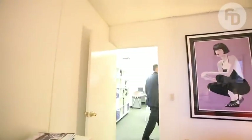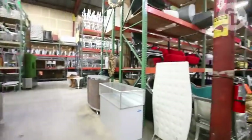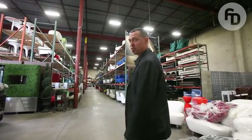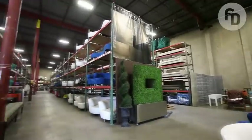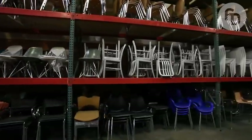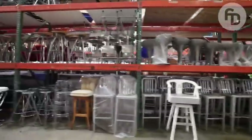Now let's go see the warehouse. We moved because we outgrew the last space. The last space was about 15,000 square feet, and our new warehouse is 22,000 square feet. As you can see, it's pretty expansive — we have 30-foot ceilings. We're in LA County now, which is advantageous for scenic artists, set decorators, and so forth because we're closer to them.